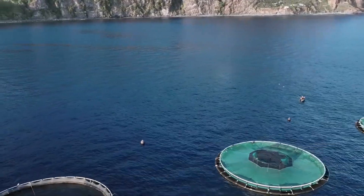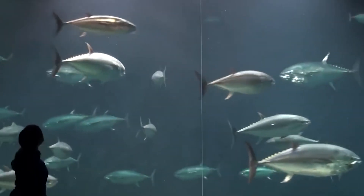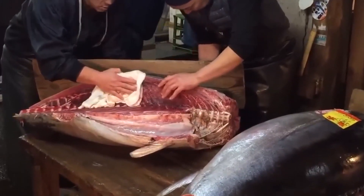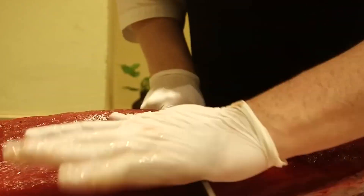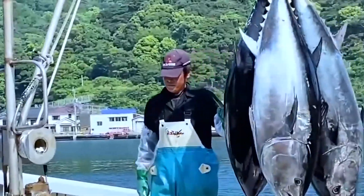Have you ever wondered how the most expensive fish in the world is farmed? Imagine raising millions of bluefin tuna, each one worth a fortune, all while ensuring the health of our oceans. In this video, we're diving deep into the fascinating world of bluefin tuna farming, uncovering the secrets behind this high-tech, sustainable industry. From juvenile acquisition to advanced technology and sustainable practices, we'll explore every step of the process.